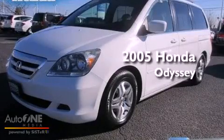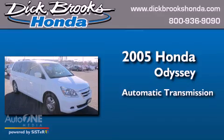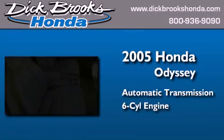This is a 2005 Honda Odyssey. This minivan has an automatic transmission and a six-cylinder engine.